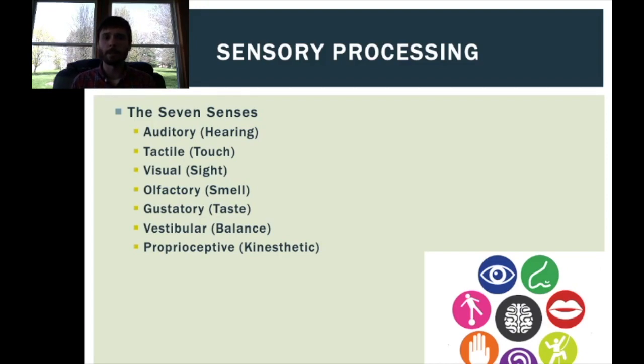But there are two other really important senses that are less commonly talked about. That's the vestibular sense, which is our sense of balance — it comes from the fluid-filled canals in our inner ears, which tell us what orientation our head is in. And the proprioceptive sense, which is our kinesthetic sense, our sense of movement and our body.